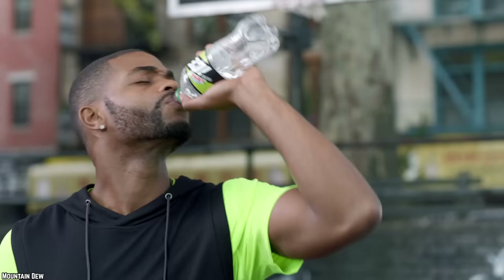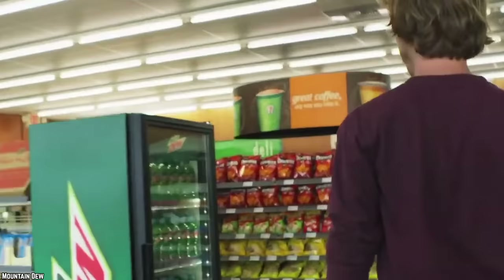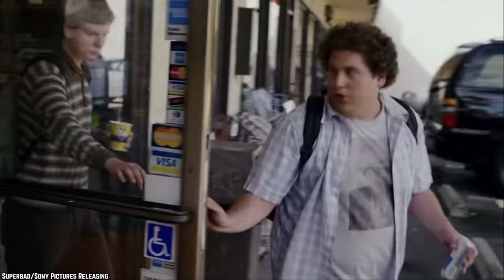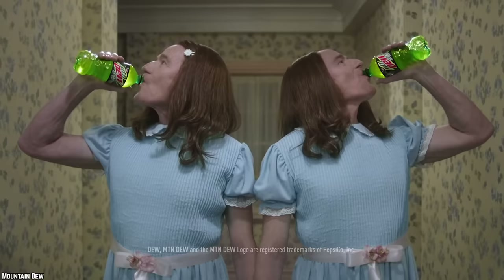Here are 10 discontinued Mountain Dew flavors we miss. Mountain Dew Koolada: Mountain Dew released the Koolada Slushy drink in 2011. This cool treat was only available at Dunkin' Donuts stores across America. The Mountain Dew Koolada was a citrus-flavored drink similar to original Mountain Dew, and it was the same yellow-green color as well.